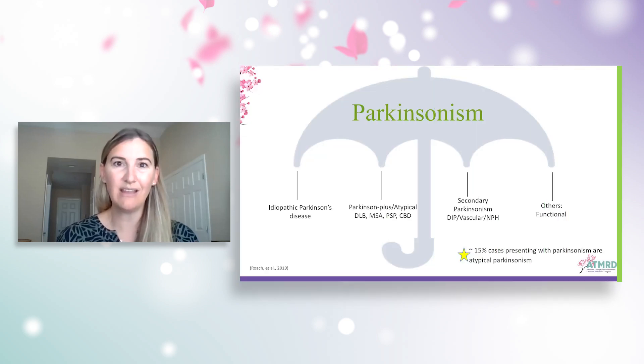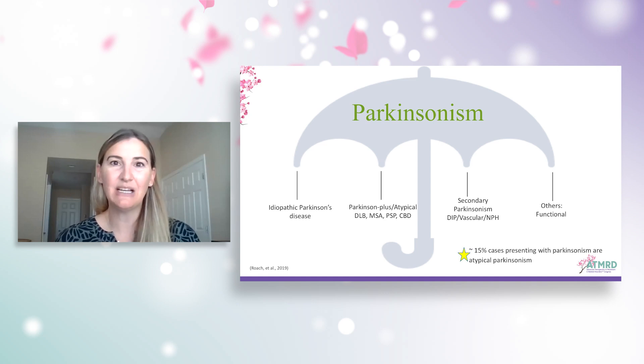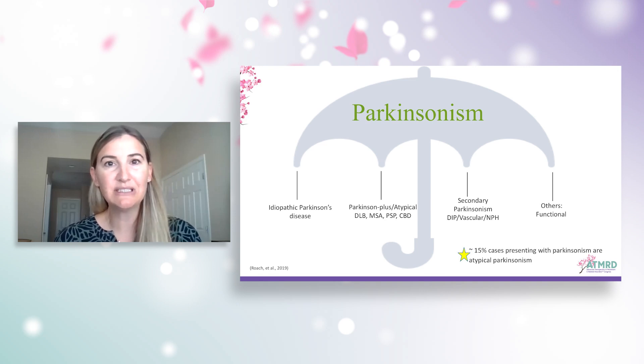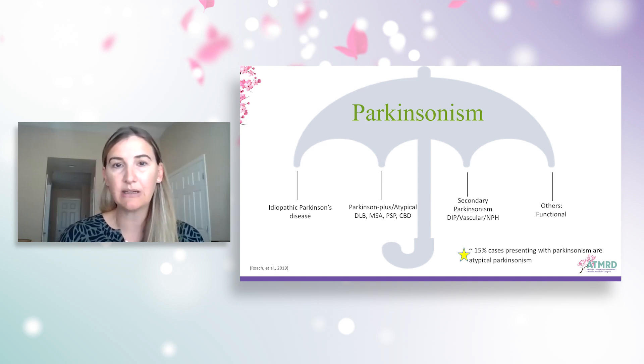The Parkinsonism umbrella makes up any of the symptoms that may fall under Parkinson's disease, which we're most familiar with. Idiopathic Parkinson's disease is the most common. Then the atypical or Parkinson's plus syndromes include dementia with Lewy bodies, multiple system atrophy, progressive supranuclear palsy, or cortical basal degeneration. We also have secondary Parkinsonism, which could be drug-induced Parkinson's or vascular Parkinsonism, among others such as functional Parkinsonism.